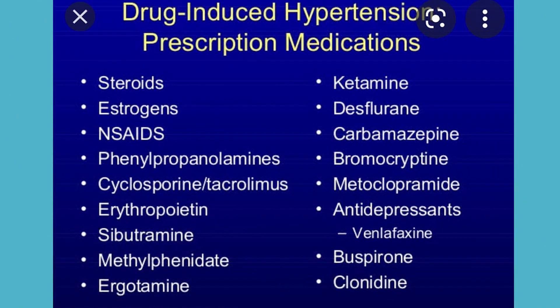Certain drugs cause hypertension. Oral contraceptive pills induce angiotensinogen production and can elevate BP. NSAIDs act through COX-2 inhibition and prostaglandin pathway alteration, raising BP. In CKD patients, erythropoietin itself can produce hypertension. Many other drugs can also cause hypertension and should be identified.